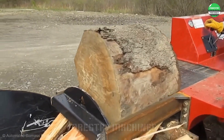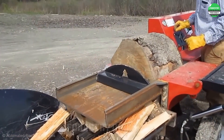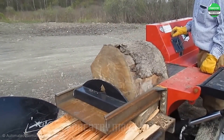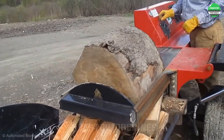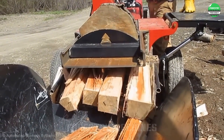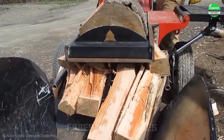It's not wrong to say this machine splits wood like cutting cake. Large logs are split smoothly without encountering any difficulties. This is a very powerful wood splitter — an impressive demonstration. What do you think? If you like it, please share your thoughts.